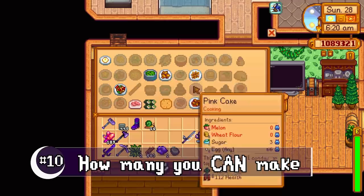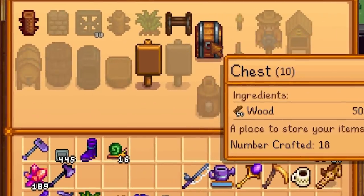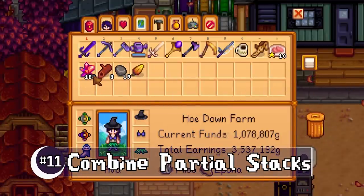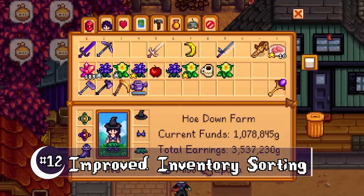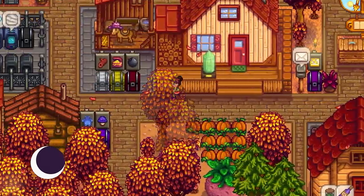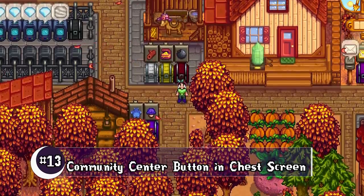With both cooking and crafting, you can now see how much you can make with what you have on you. The organize button now combines your partial stacks — inventory sorting has been improved with sorting alphabetically by quality, and it no longer changes your tool order. While looking inside your chests, the community center button can be found in there as well.